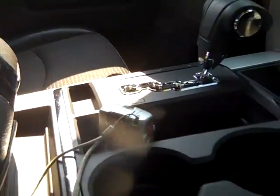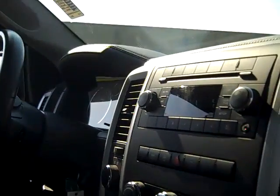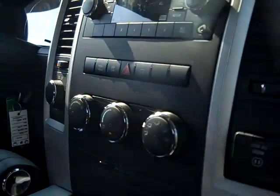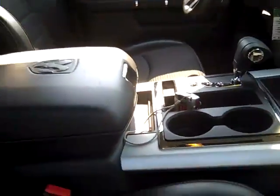Vinyl and cloth interior, single disc MP3 CD player with satellite radio and auxiliary input, air conditioning, center console, floor shifter.